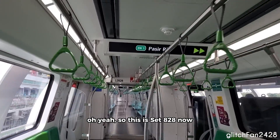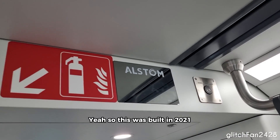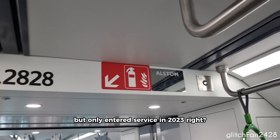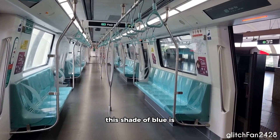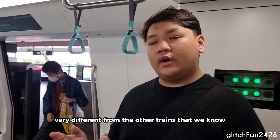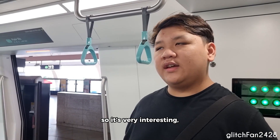So this is set 828 now — we were on 827 just now. This was built in 2021 but only entered service in 2023, right? Yes, 2023. So these are the Gabun blue cars; just now we were in the green cars. This shade of blue is very different from the other trains that we know and love on the north-south-east-west lines. It's very interesting — it's a nice new change.